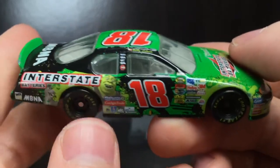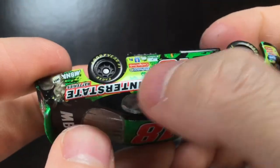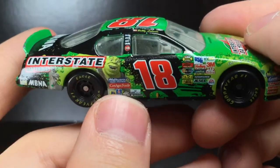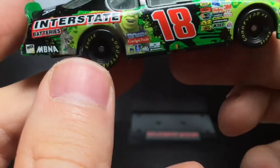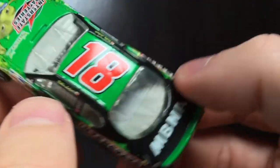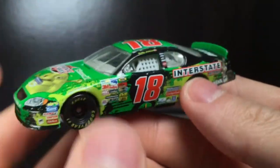Going to the right side of the car, you got Donkey and Shrek on this side. Donkey's kind of lonely on one side, but on the right side you got both of them and they're having a jolly good time. What a great looking paint scheme — the red on this thing is very bright and very potent, which is really nice. The 18 right there on the roof and MBNA on the deck lid.